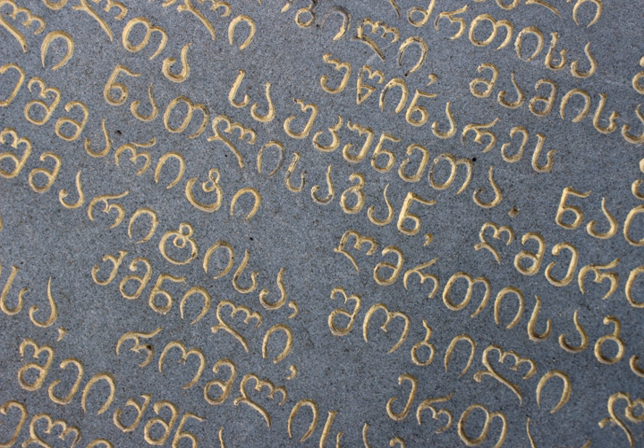Assamptavruli in this later period became more decorative. In the majority of 9th century Georgian manuscripts written in Nushori script, Assamptavruli was used for titles and the first letters of chapters, although some manuscripts written completely in Assamptavruli can be found until the 11th century.